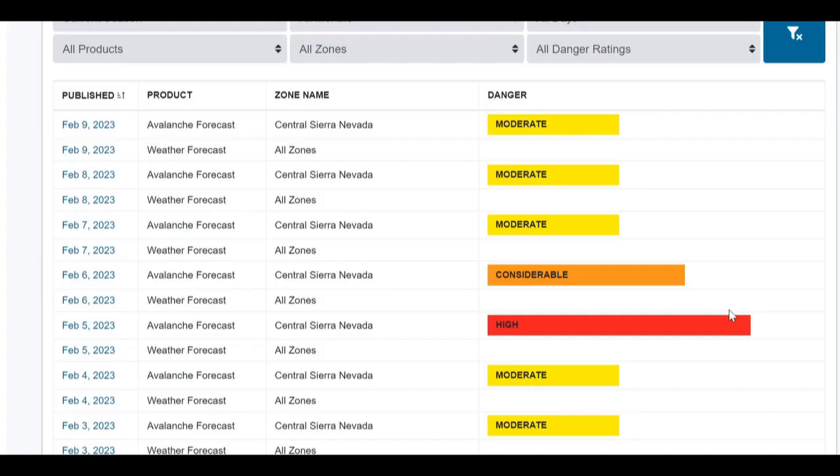Hey, this is Travis with the Sierra Avalanche Center, and here's our state of the snowpack for Friday, February 10th. Our last storm was on Sunday, February 5th, when we got one to two feet of new snow, and that resulted in this high danger rating for the day.